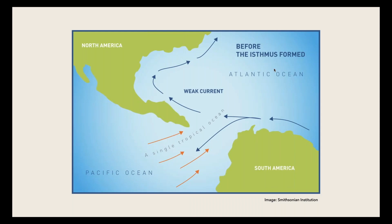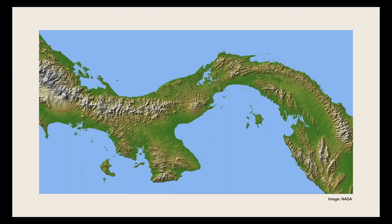The isthmus formed through a combination of forces: plate tectonics pushing up plates and creating volcanic activity, volcanoes creating volcanic islands, and ocean currents depositing sediment that built up over time until it filled in. Today you have this continuous isthmus of Panama with volcanic mountain ranges along it. Panama City is right there where the Panama Canal goes through. Scientists are still trying to figure out exactly when things formed.